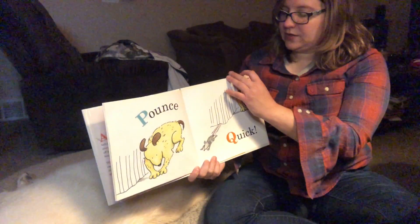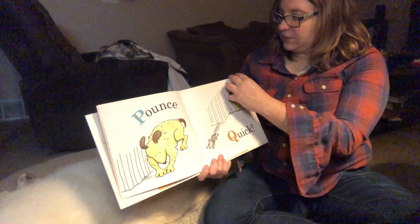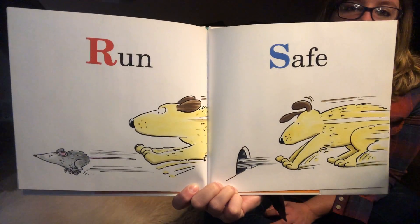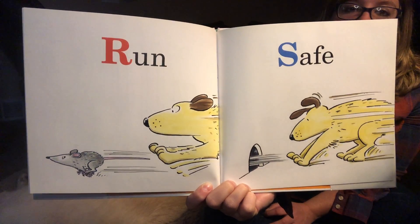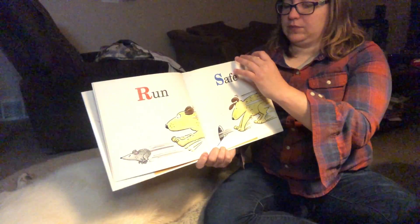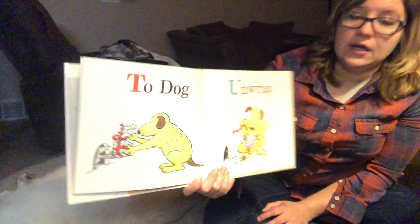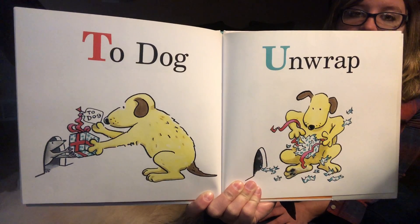Do we think this dog is gonna catch the mouse, Thor? We shall wait and see. R is run. But S is safe, and the mouse is back in its home where the dog can't catch it. T is to dog. And U is unwrap. So what is this? The mouse gave the dog a gift.